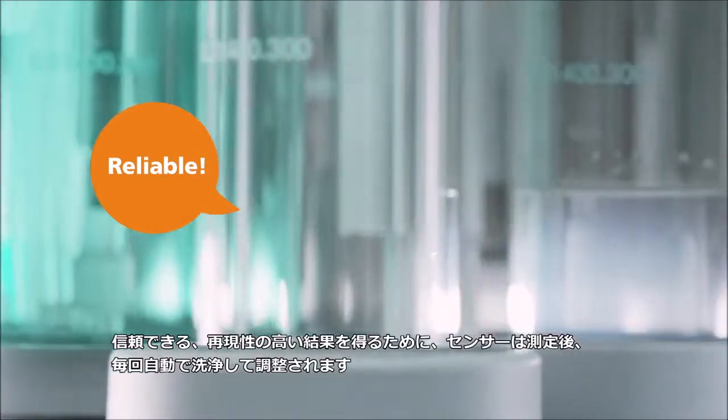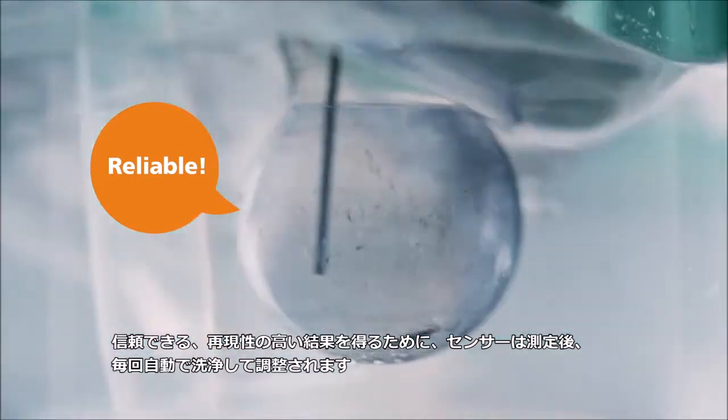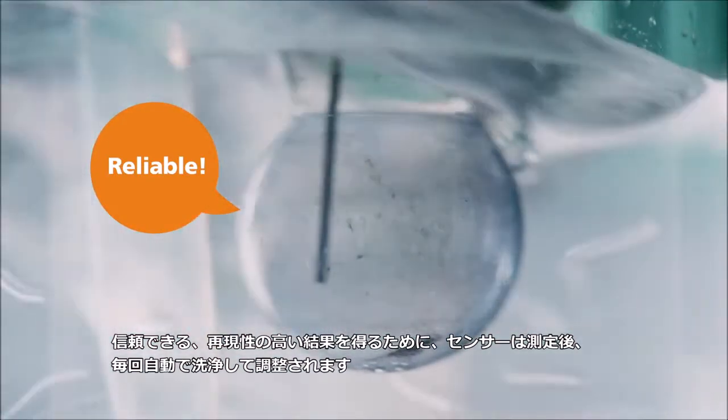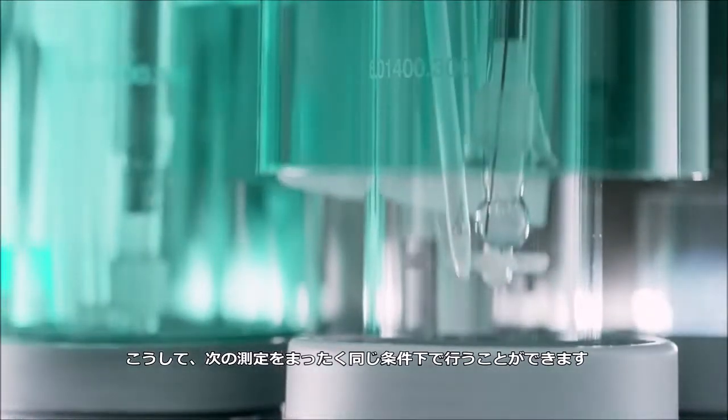For reliable, reproducible results, the sensor is rinsed and conditioned after each determination — automatically. Now the next determination can be carried out under exactly the same conditions.